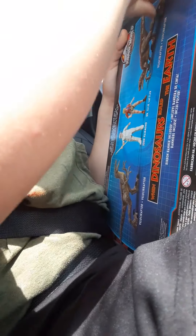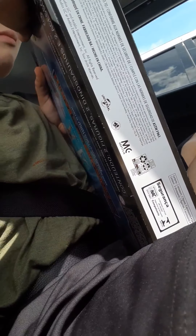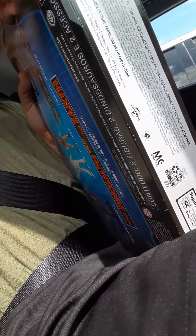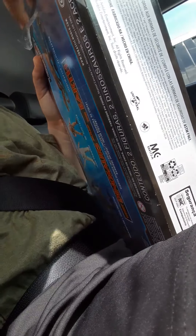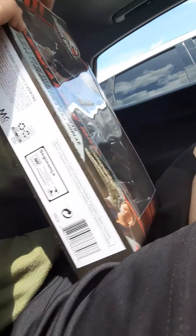Legacy sets are always great — very beautifully painted velociraptors. Here's the back of the box. I had to rip the box open, so I apologize.